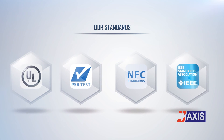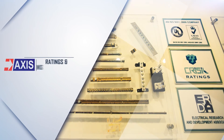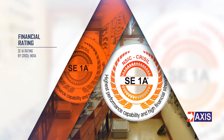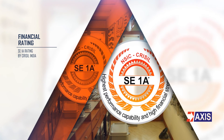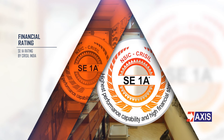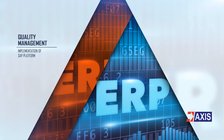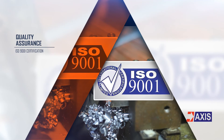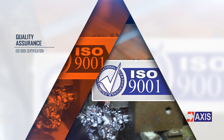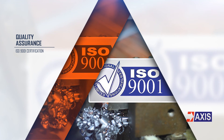AXIS products follow widely accepted international and Indian standards. AXIS has been rated SE1A by an independent rating agency, CRISIL in India, which translates to having the highest performance capability and high financial strength. In addition, AXIS uses the SAP platform for quality management of all its business processes. AXIS has also achieved an ISO 9001 certification to provide each customer with products, systems, and services that meet the highest standards of quality.